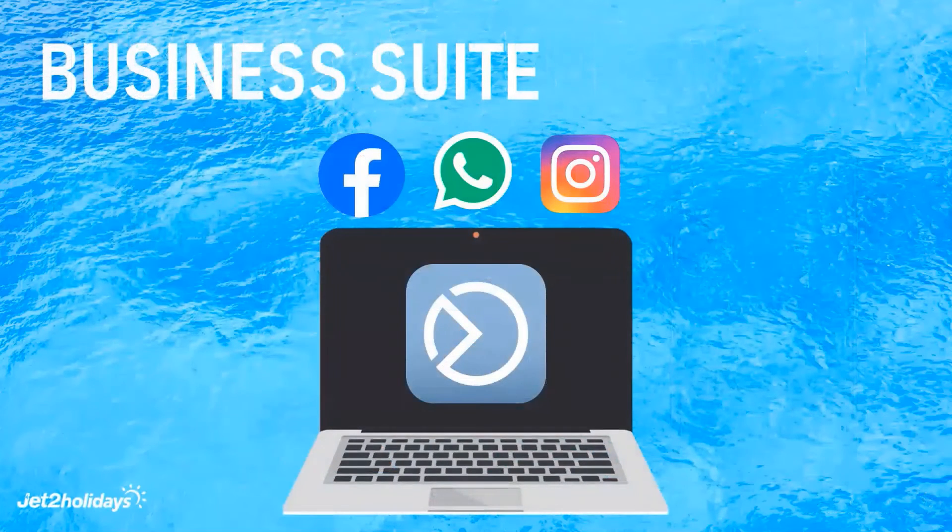Next up, we wanted to give you the best way to manage your platforms, and that is with the Business Suite. This is a single place across mobile and desktop for you to access the tools you need to thrive on both Facebook and Instagram — and remember, they're owned by the same company.